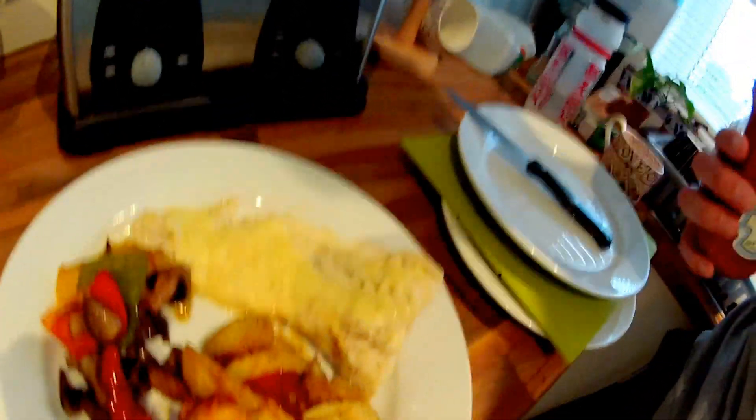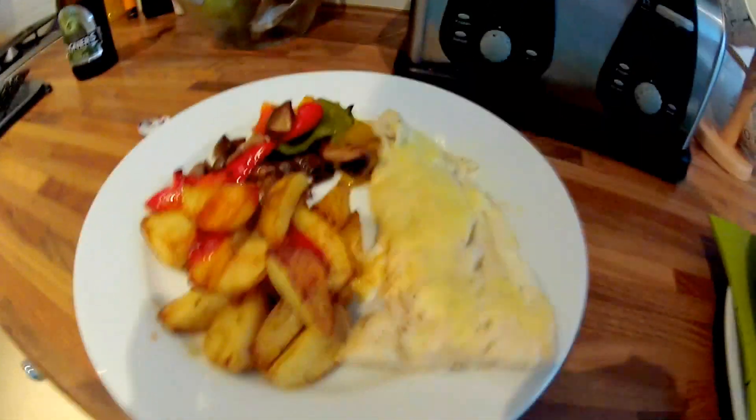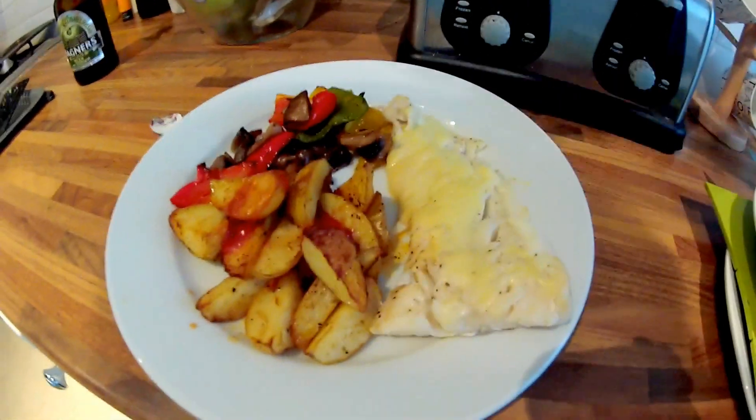So this is what dinner is looking like. It's some fish with some roasted vegetables and some potato wedges, and a little bit of parmesan cheese on the fish. I'm going to make it a little bit better.